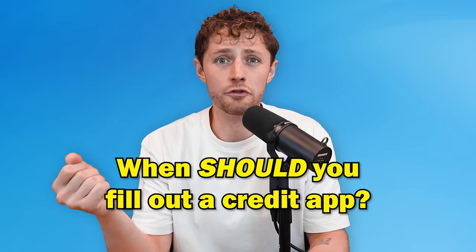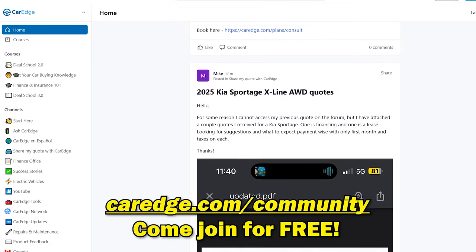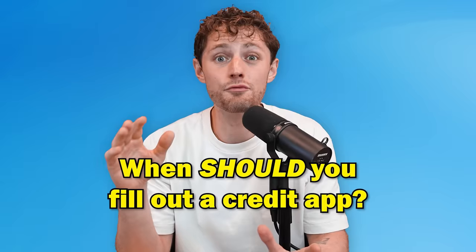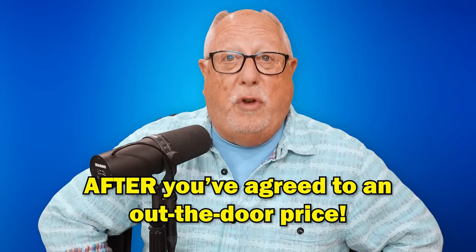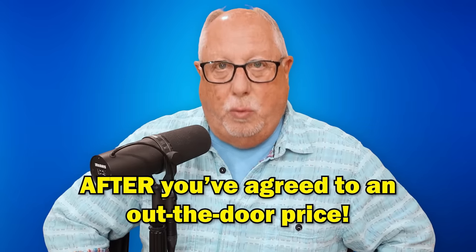When should you feel comfortable filling out a credit application at a dealership? Dealers and salespeople will often pressure you to fill out a credit app on the website. The right time is after you've agreed on a price and decided that that's the car you want.